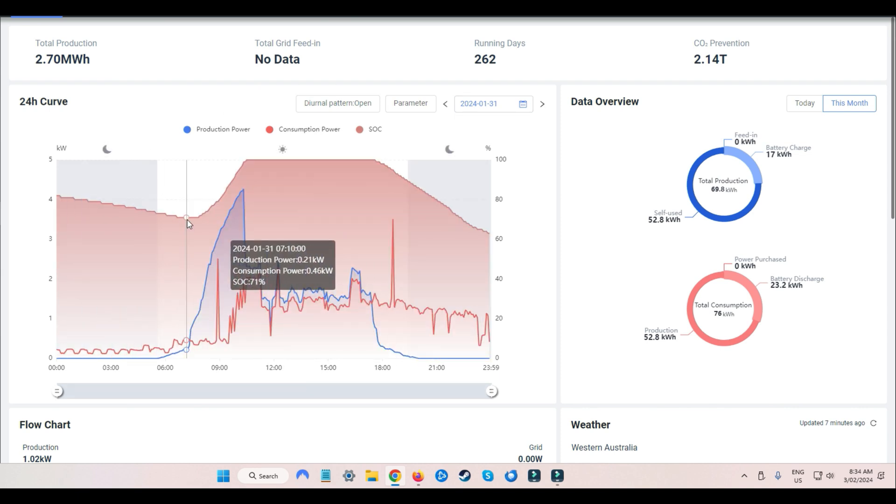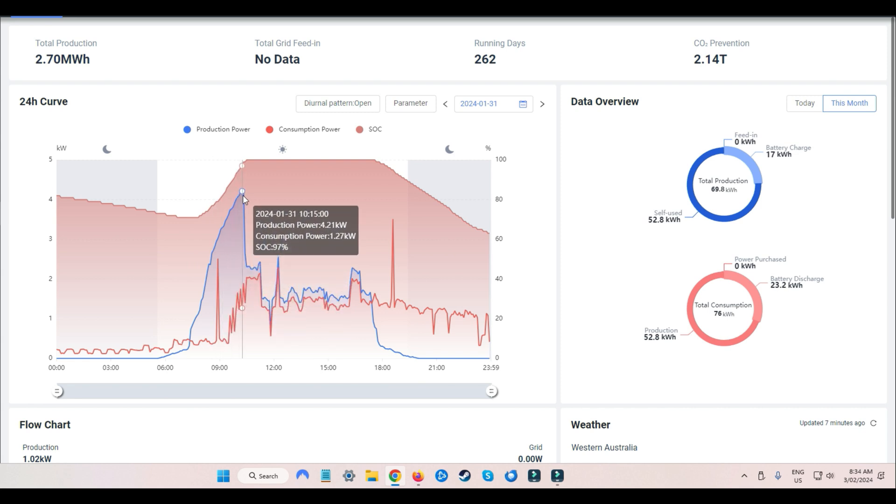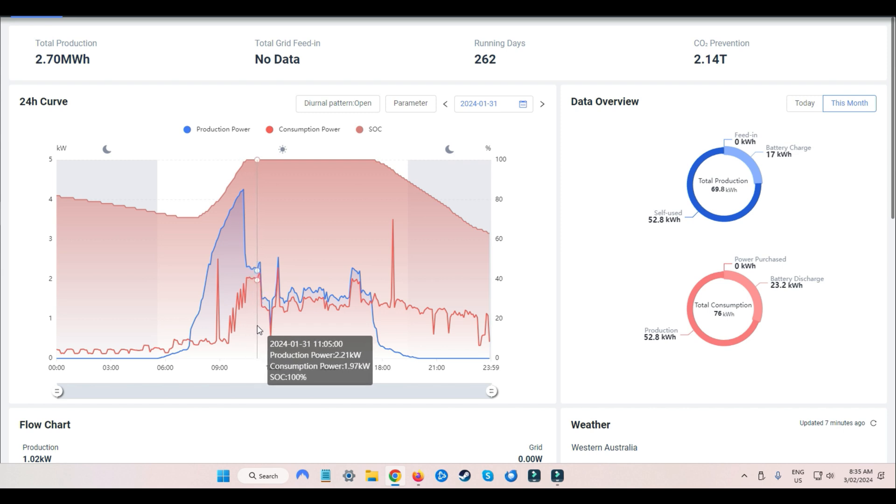The next day we started at 71 percent batteries, and you can see again it's a beautiful sunny day. Albeit warm, we were full by 10:30. You can see straight away we've got the hot water system, but we also chucked in the little air conditioner on top of that — so that was already running and it ran all the way through to midnight.